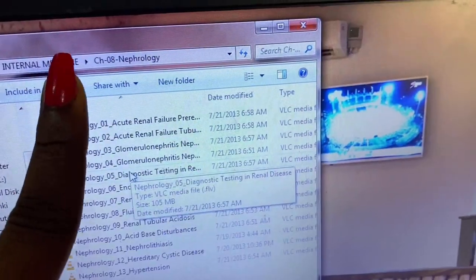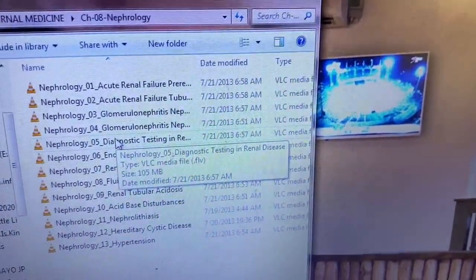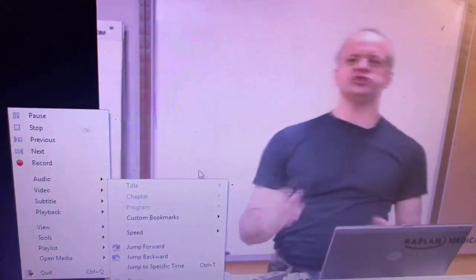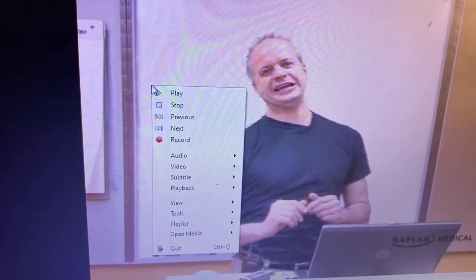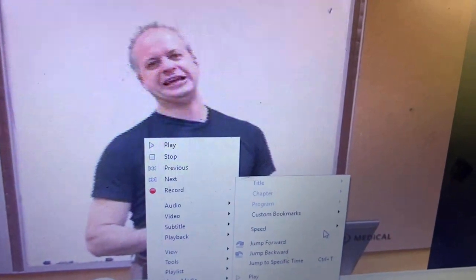When I want to start studying, I start the Forest timer and then go to my laptop. I have a lot of lecture videos on different topics, so I browse for videos on whatever topic I want to read that day. For example, today I'm reading nephrology, so I open the nephrology folder. These are Kaplan videos. If I want to start at acute renal failure, because I don't have unlimited time I speed the video up — I let it play at two times the speed.